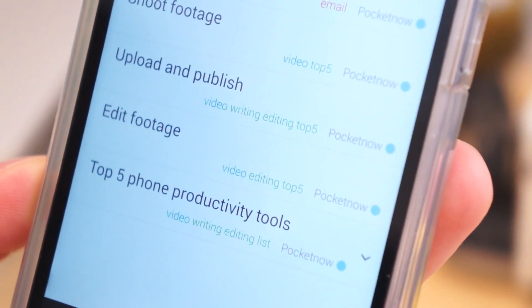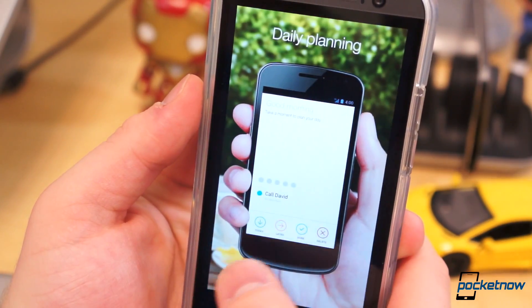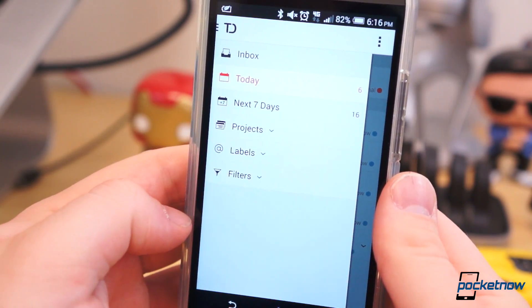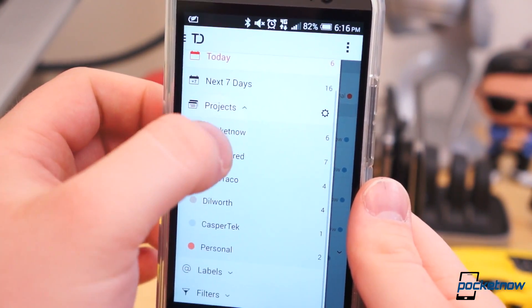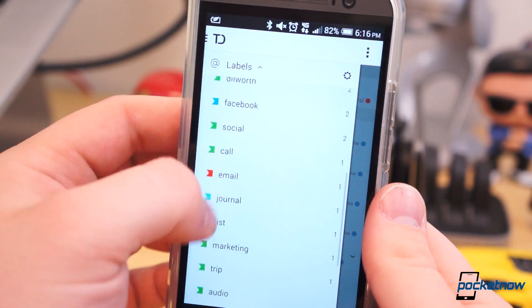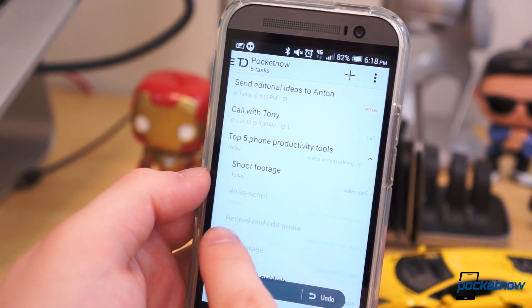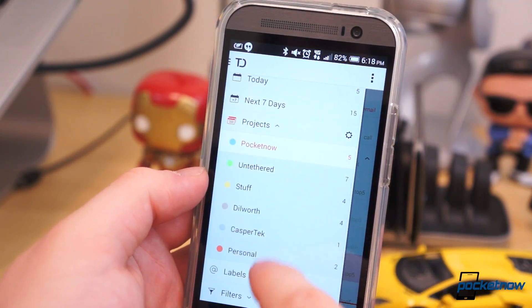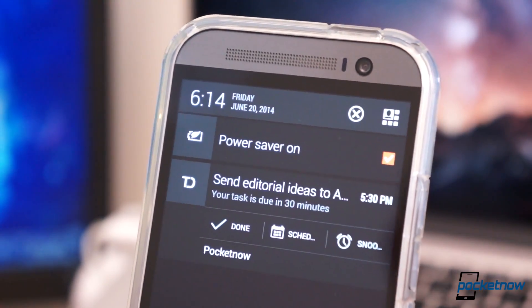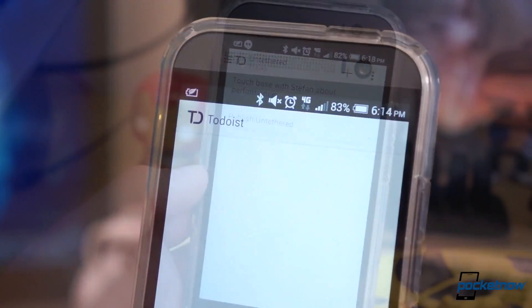First up is Todoist. I had been searching for a great task manager for quite some time, and it was obtrusive and always popping up in your face. Then I found Todoist. At the surface, it's your typical task manager — add tasks, set priorities and due dates, use labels and tags, etc. But once you dig into the surface, there's much more to it. Tiny things really, that set it apart. You can add notes to your tasks, due date entry is powered by a language recognition model, you can sync your tasks with Google Calendar, and more.